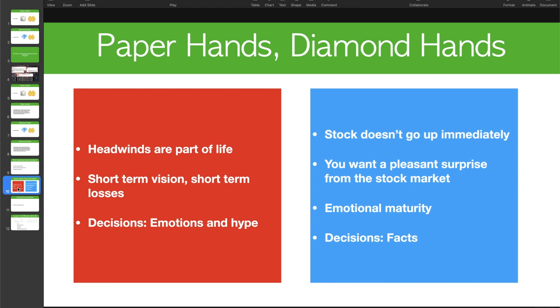After coaching over 200 people, what are some of the key differences between paper hands and diamond hands? If you are a paper hand, you need to understand that headwinds are part of life — it's all about how you deal with unexpected headwinds. If you're a paper hand, you will leave at the first sign of trouble and you're not able to go through any dips.